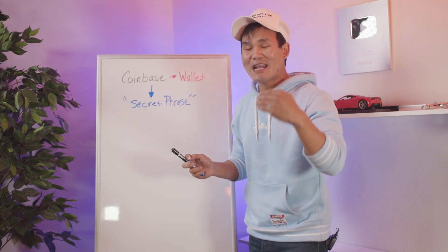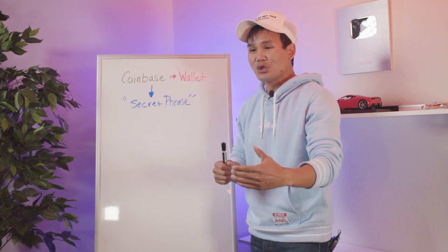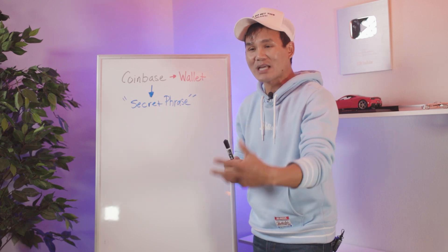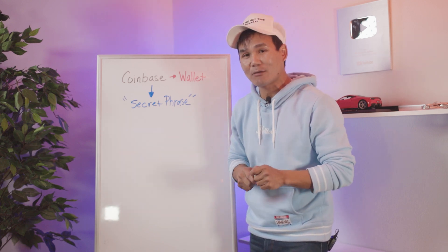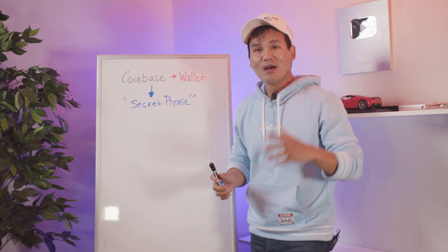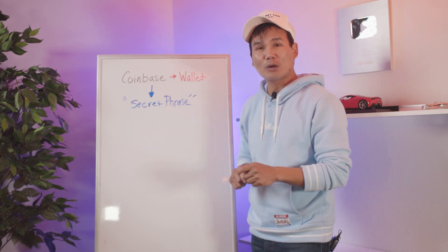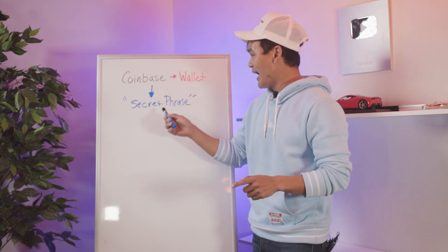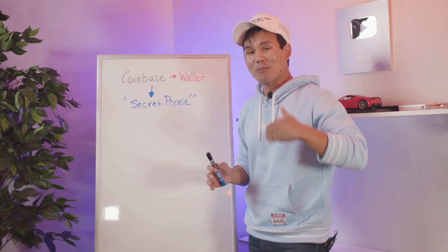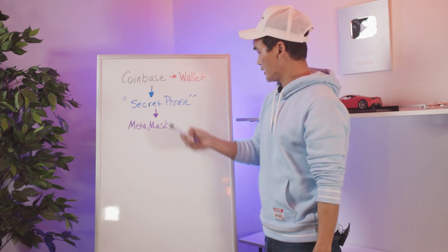This secret phrase should never ever be given out to anybody. Nobody will ever email you or ask you for the secret phrase when you log in or sign in. Anybody that asks you for your secret phrase only wants to hack into your crypto wallet and take all your money. I made this mistake — it was a big learning lesson for me, and I'm going to show you how to prevent that from happening.